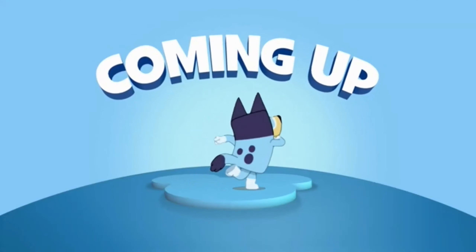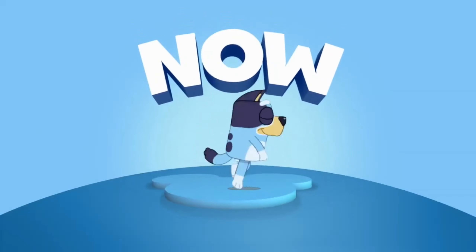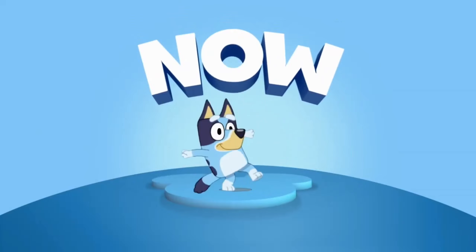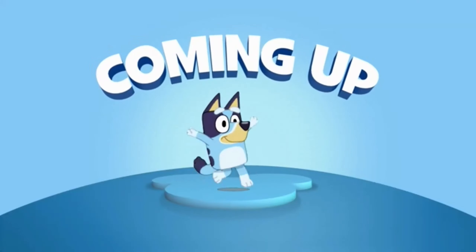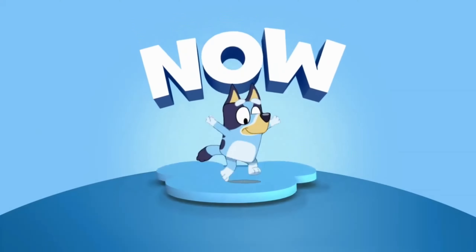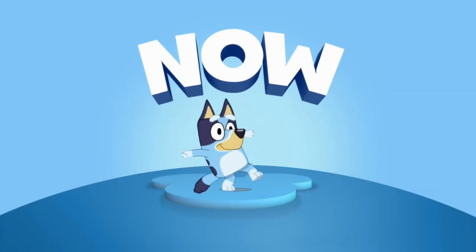Family time is the best time. More Bluey is coming up — don't miss any of the fun. More Bluey starts now.